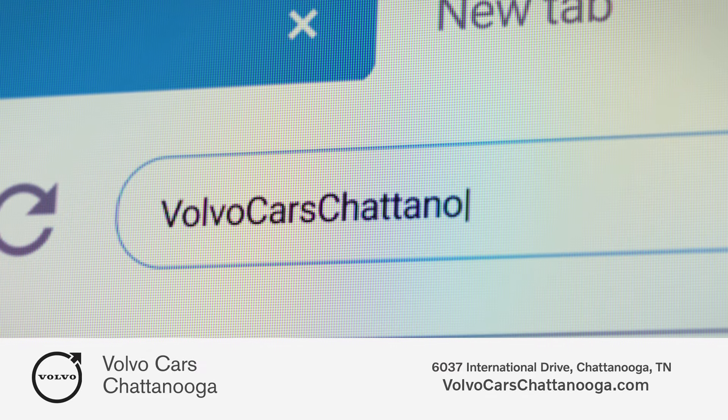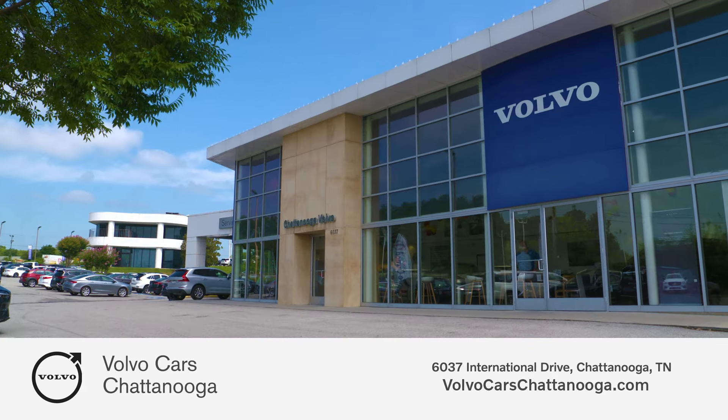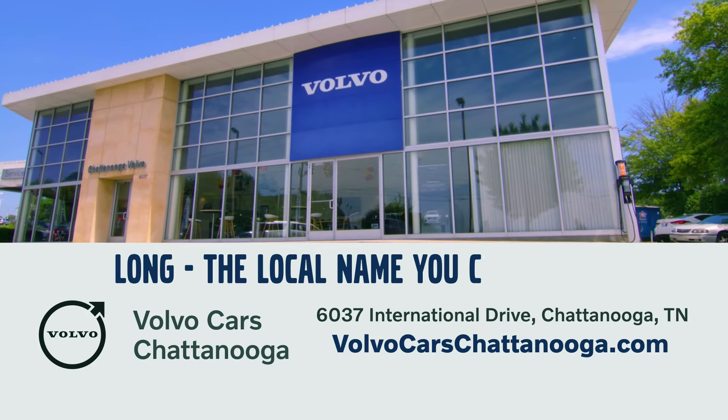The only place where you can get the max on your taxes is at volvocarschattanooga.com. Stop by on International Drive, Chattanooga. Long — the local name you can trust.